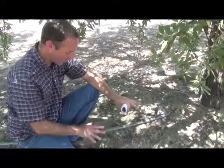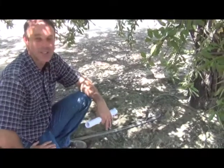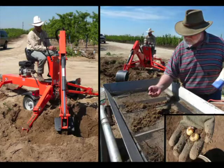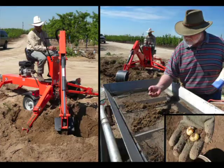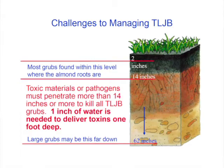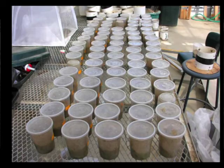The big struggle with 10-line June Beetle is there's not really anything you can do about it. Marshall Johnson at the University of California Riverside spent several years working on this pest. They tried lots of different pesticides, either sprayed onto the bugs or sprayed on the soil where they could leach down to the grubs, and none of those products were effective.